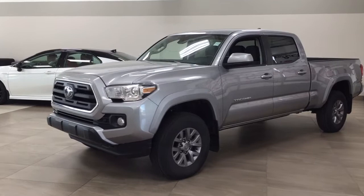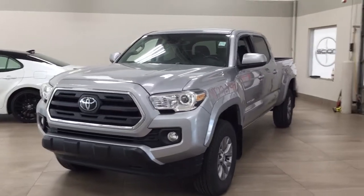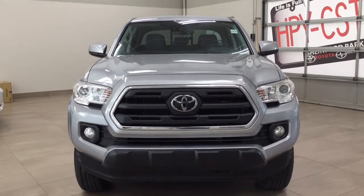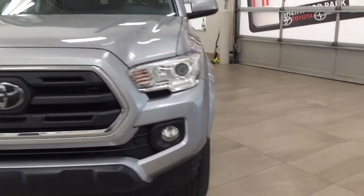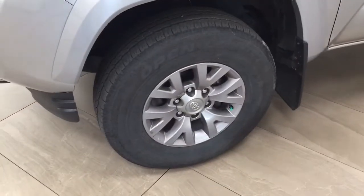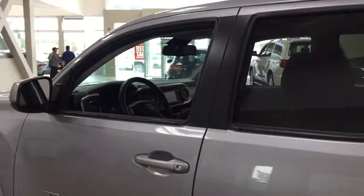A couple of the exterior features you'll see on this SR5 include its daytime running lights, fog lamps, and if we take a closer look on the side, you have your 16-inch aluminum alloy wheels, foldable mirrors as well as heated mirrors. The color we're looking at today is silver.